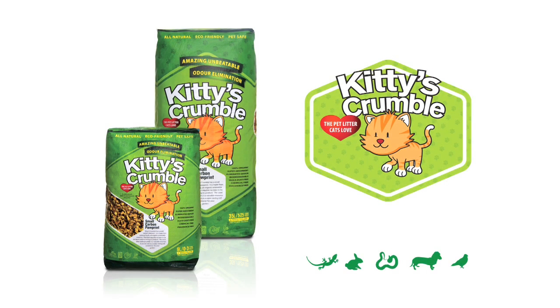Kitty's Crumble is an all-natural, super absorbent pet litter with amazing, unbeatable odour control.